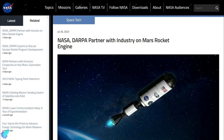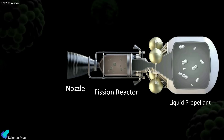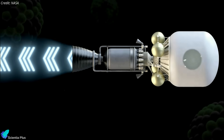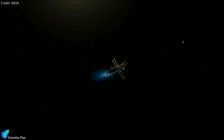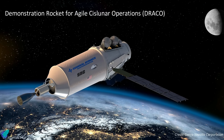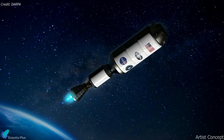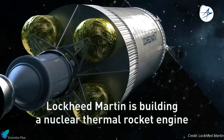On June 26, NASA and DARPA announced a collaboration to demonstrate a nuclear thermal rocket engine in space. Nuclear thermal propulsion works by transferring heat from a nuclear fission reactor to a liquid propellant — most likely liquid hydrogen — which converts into a gas and expands through a nozzle to provide thrust. The system offers a high thrust-to-weight ratio and twice the propellant efficiency of chemical rockets, enabling faster deep space missions, increased science payload capacity, and higher power for instrumentation. NASA will invest about $300 million in the program, named Demonstration Rocket for Agile Cislunar Operations, or DRACO.